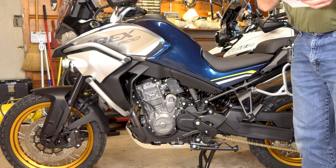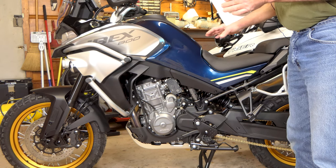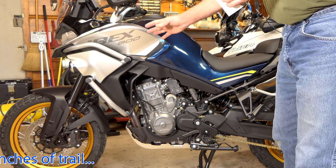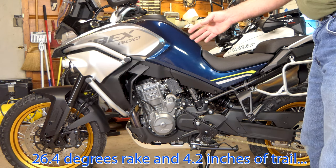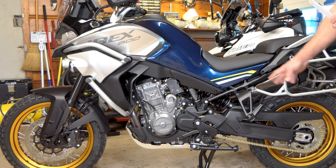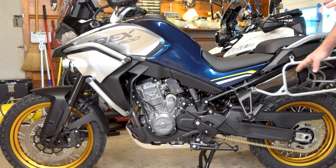A lot of that extra weight is due to the frame being made of heavier materials. As far as frame dimensions go, the geometry of the front end is exactly the same — we have the same 26.4 degrees of rake, and the trail is the same, about 110 millimeters or so. The rear swing arm is different than the KTM's, but it's the same length and the same straight design — just an aluminum swing arm, probably not quite as light as the KTM's.